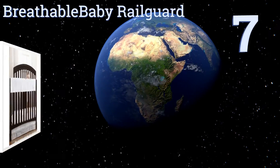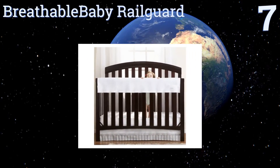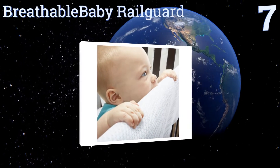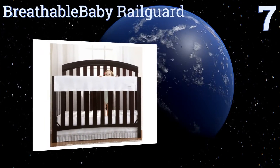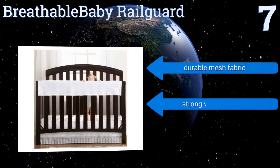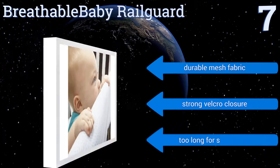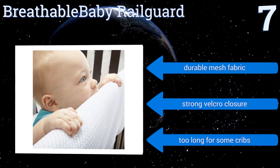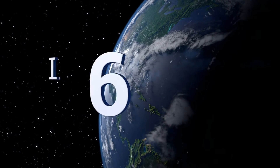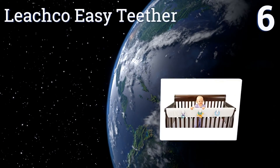Starting off our list at number seven, the pure white breathable baby rail guard will match any nursery decor. It has a convenient little pocket to keep a few essentials near the crib, like wipes and a pacifier. It can adjust to fit thicker or more narrow rails, and is made of durable mesh fabric with a strong velcro closure, but it is too long for some cribs.